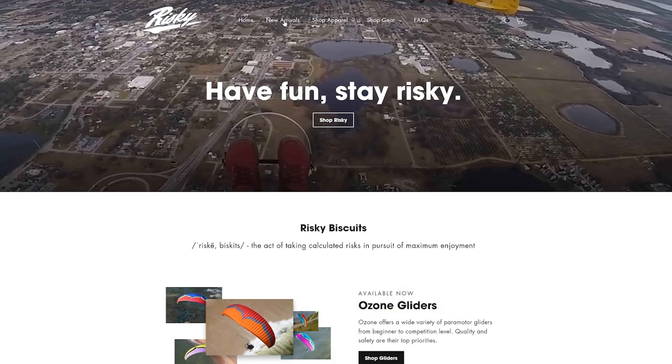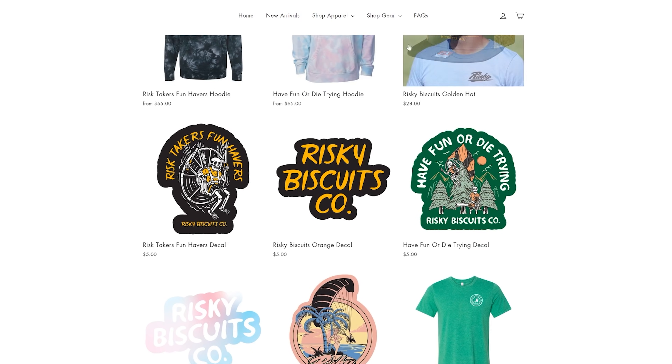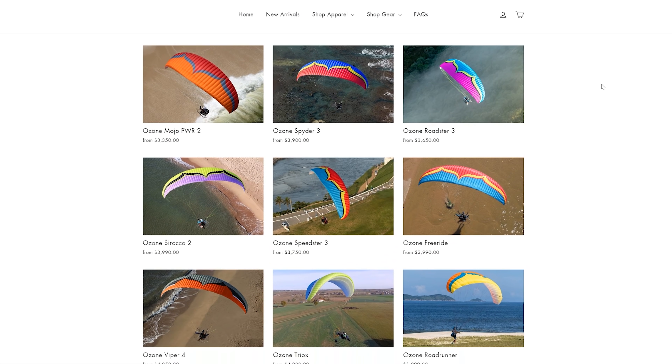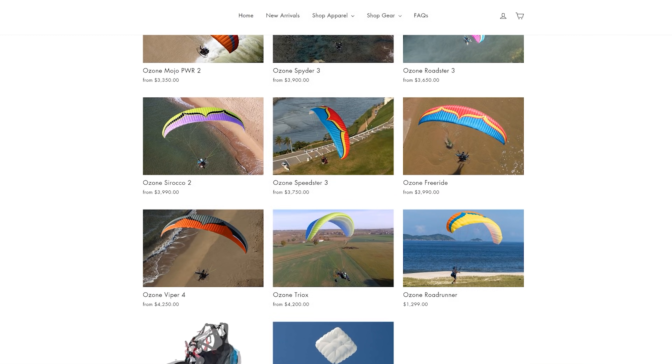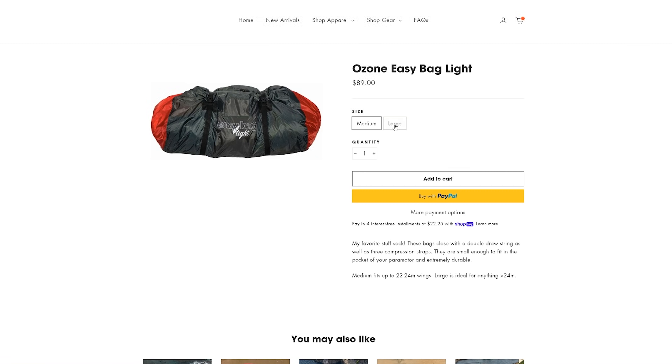While we're on the topic of YouTube demonetizing stuff, if you guys want to help support the channel check out Risky Biscuits Co. at TuckerGott.com, linked in the description. We've got hats, sticker decals, t-shirts, hoodies, and key tags. We also have Ozone wings if you're in the market for a brand new glider, reserves, harnesses, and today we just added stuff sacks — in my opinion the best stuff sack on the market, the ones I use. Check them out at tuckergott.com.